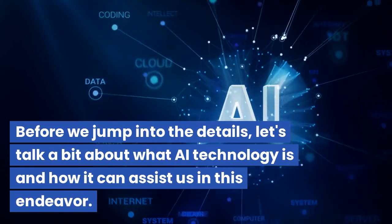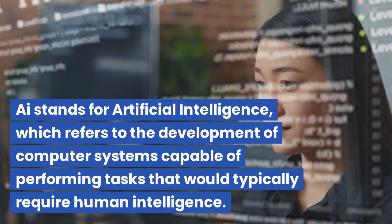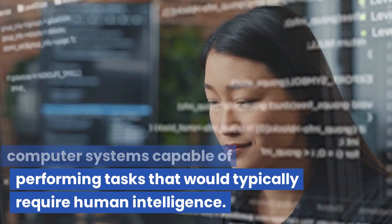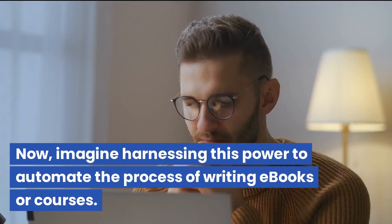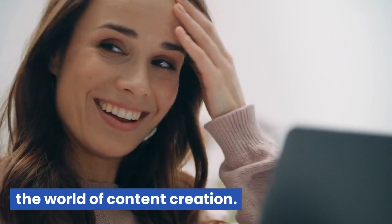Before we jump into the details, let's talk a bit about what AI technology is and how it can assist us in this endeavor. AI stands for Artificial Intelligence, which refers to the development of computer systems capable of performing tasks that would typically require human intelligence. Imagine harnessing this power to automate the process of writing e-books or courses. AI technology is a game changer in the world of content creation.